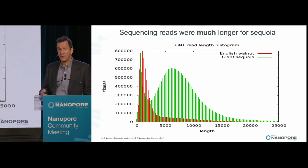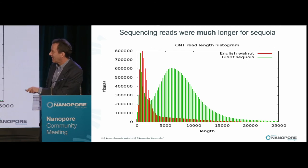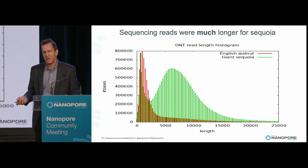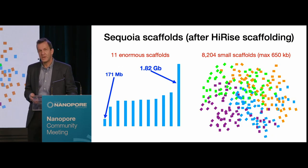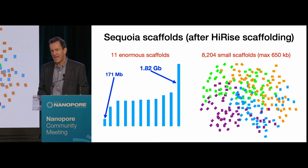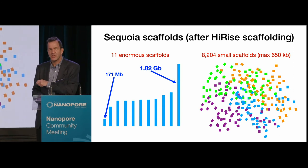The walnut nanopore sequencing was done several years ago. Our distribution of read lengths showed two to three KB — far smaller than for Sequoia — but even with two to three KB on a much smaller genome, we were able to get chromosome-sized scaffolds. For Sequoia, we had a pretty spectacular result. Dovetail came back with 11 enormous scaffolds: the smallest was 171 megabases, the biggest was 1.8 gigabases, and then 8,200 smaller ones — the biggest of those was 650 KB.